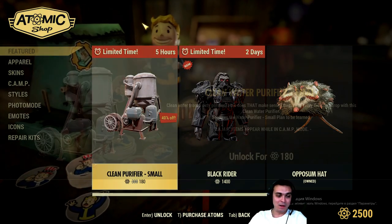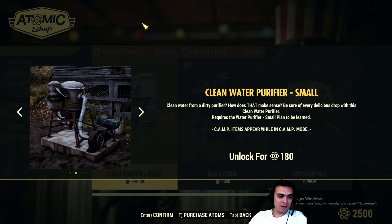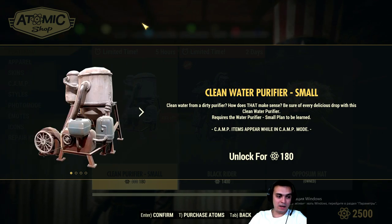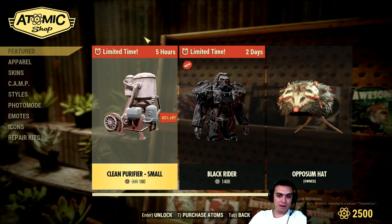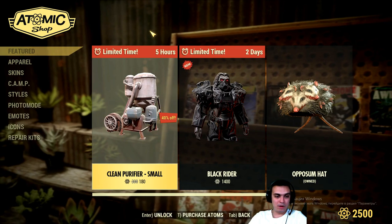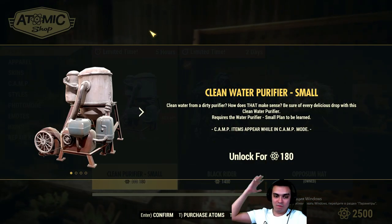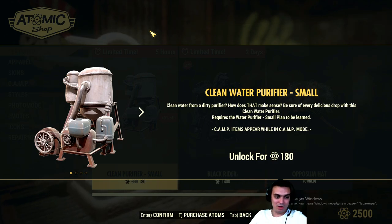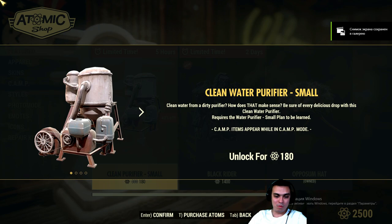This is pretty much the only thing we have here — it's a Clean Water Purifier for 180 atoms, and I am not getting it. I don't see the point in it. Who cares if it's clean or not in the world of the apocalypse? I like it the way it is with the normal one, and 180 atoms for this thing — come on, give me a break.